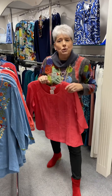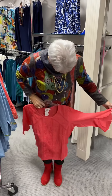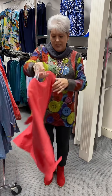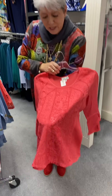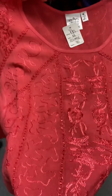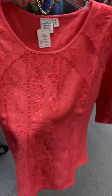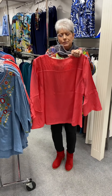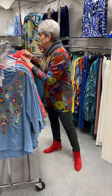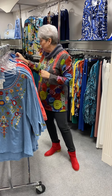The next two I'm going to show you are 100% rayon. Fresh off the press here, ladies. It is kind of in a coral shade, and the stitching is done in a satiny fabric, so it kind of has a little bit of a sheen to it. All rayon, priced at $70. I have a small, a medium, a large, and an extra large.